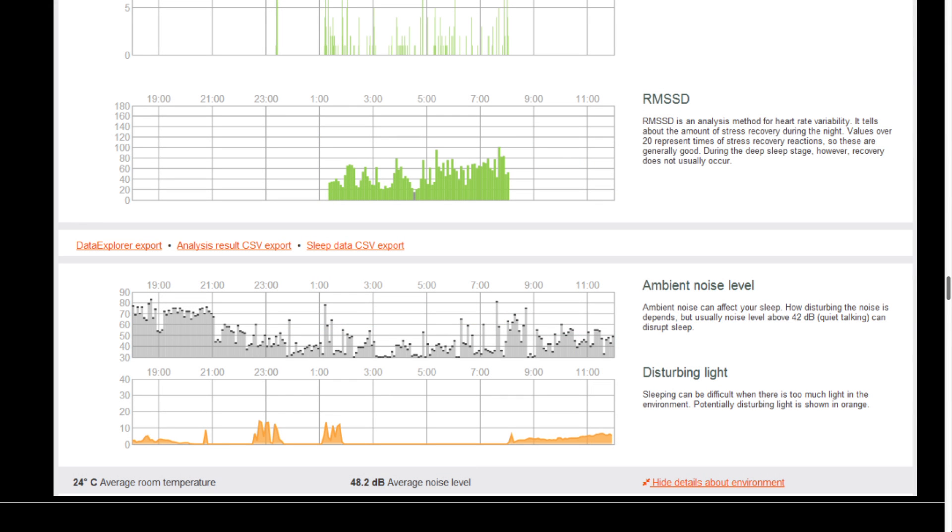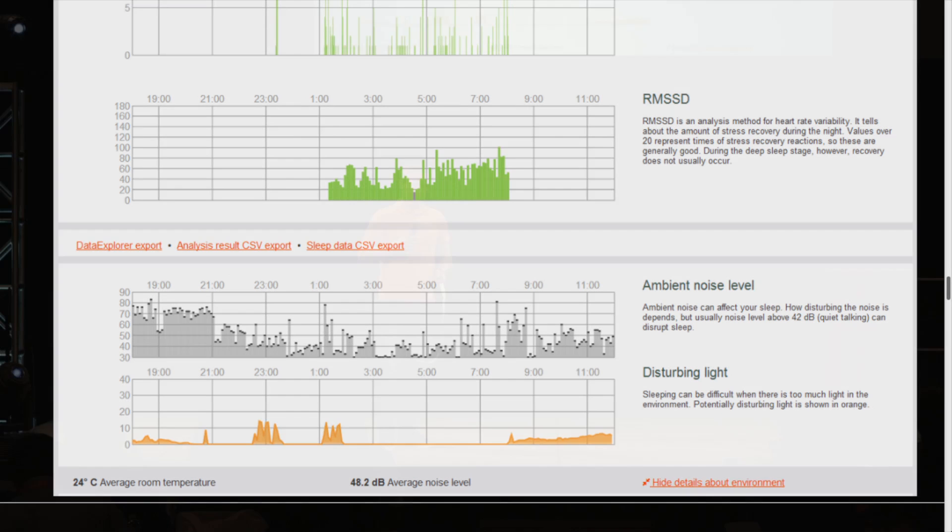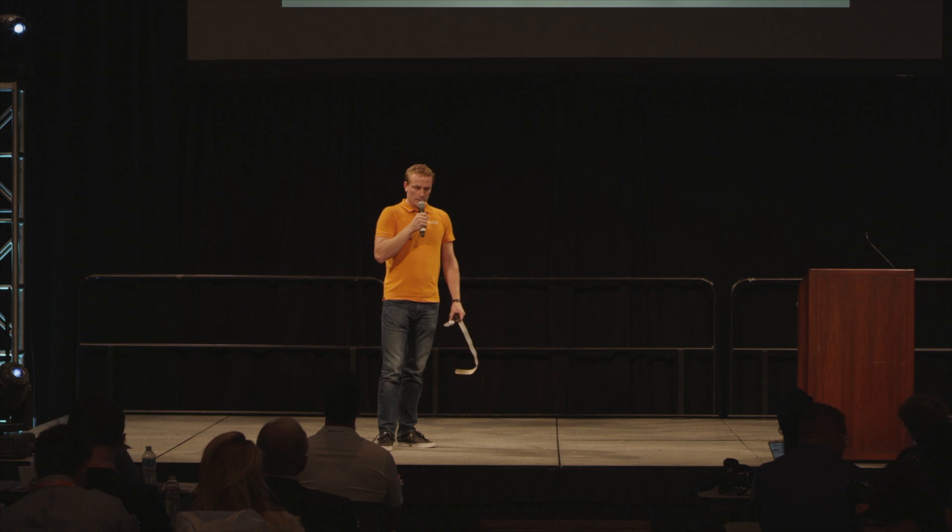The two lower-most curves are about the environment — a noise signal and a light signal — which have a big impact on sleep quality. So this is what we do today.